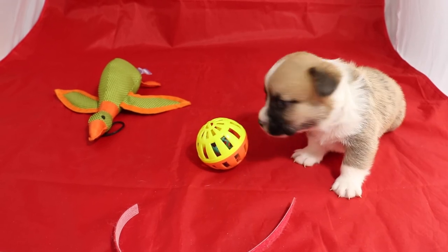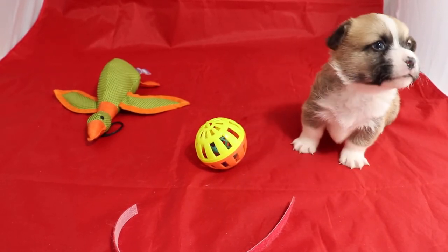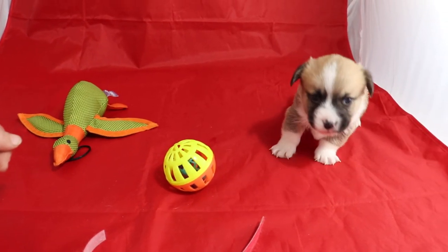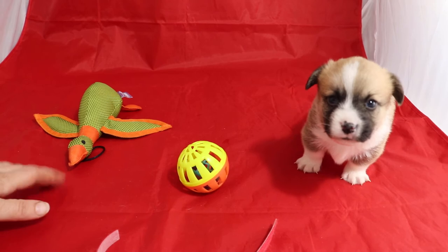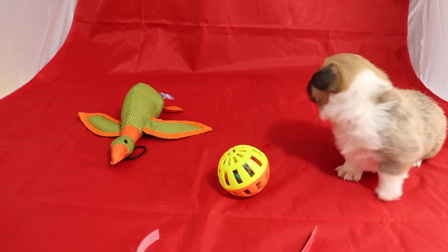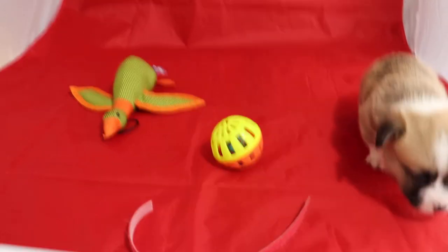He wants his mama. He's a little under four weeks old.